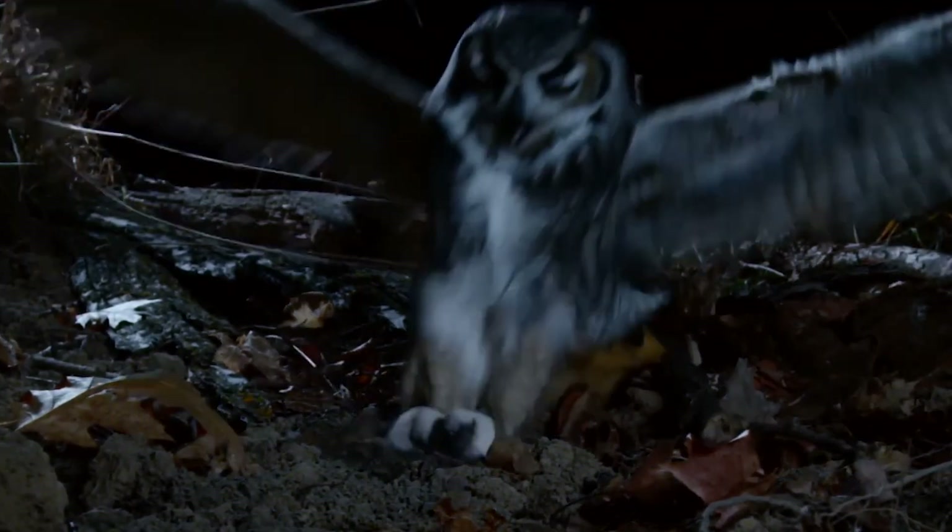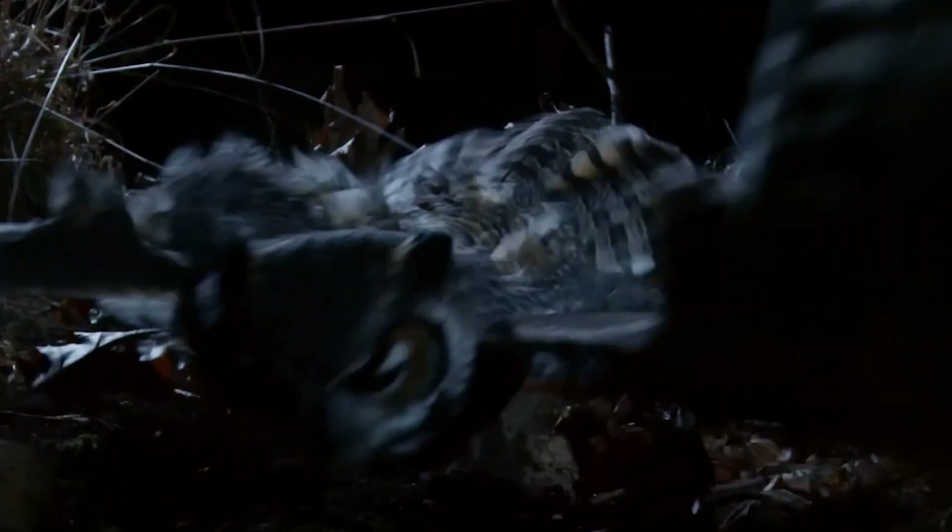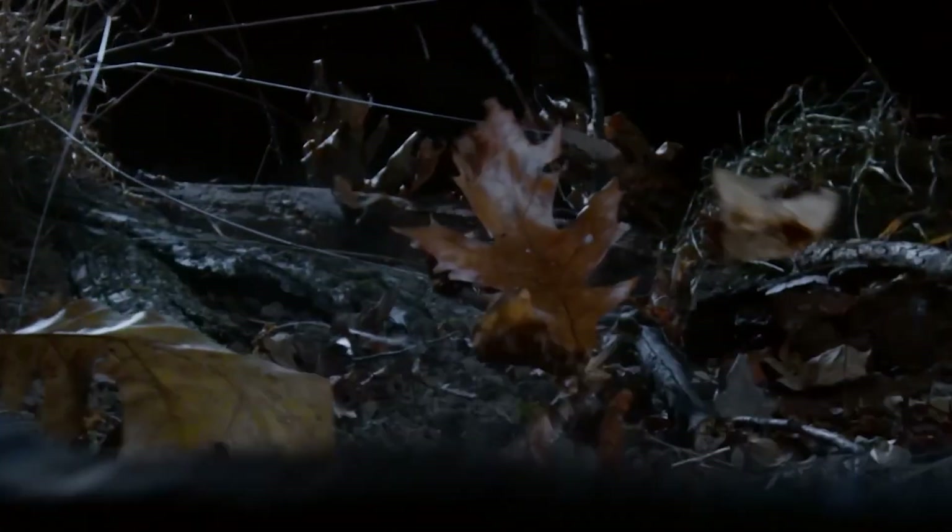Their only weakness: owls are far-sighted, so they have difficulty seeing close-up. In return, they have super-sensitive sensory hairs around their beaks, which act almost like a close-combat radar.